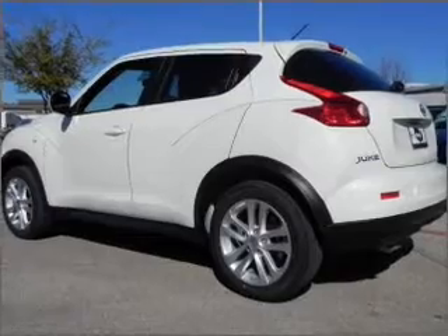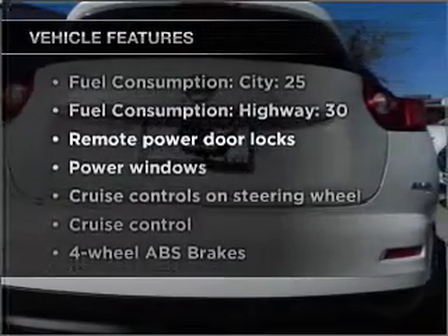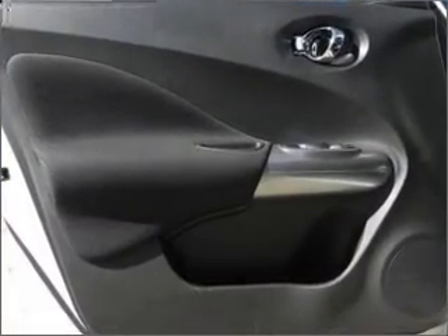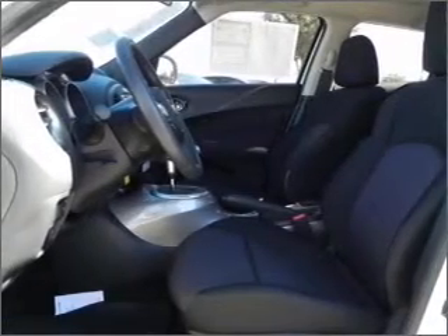You will appreciate the safety feature of anti-lock brakes. Plus, enjoy these notable features that are included in this vehicle: power door locks, power windows, power steering, cruise control, power mirrors, an alarm system, an AM FM stereo with a CD player, and an adjustable tilt steering wheel.